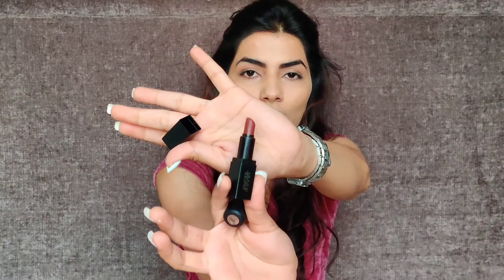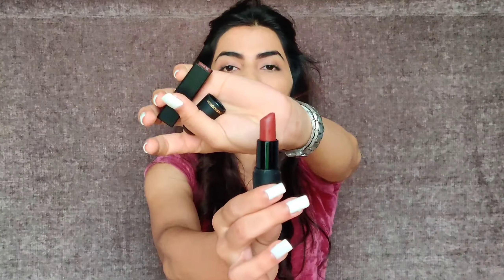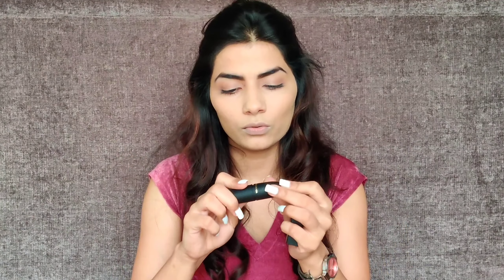Both lip shades I have are brown shades — I will show you. That is a pure brown shade and the second one is also a brown shade. I am using the one from Faces Canada in the shade Rosé Beauty, which is a beautiful brown nude shade perfect for daily use, especially for college going girls.